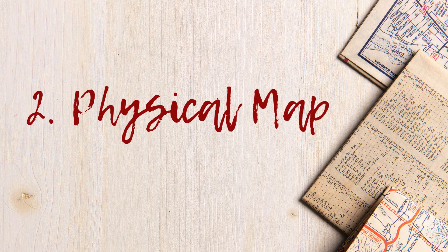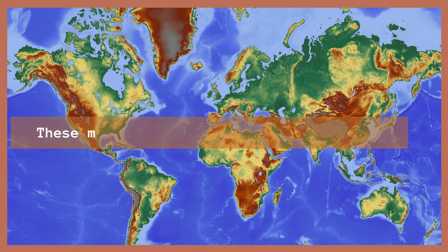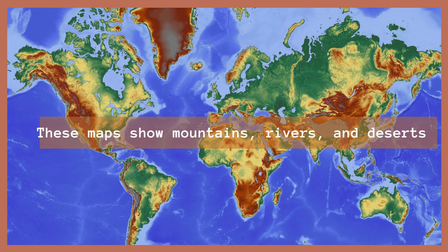Number 2: Physical Maps. Want to see mountains, rivers, and deserts? Physical maps show what the Earth looks like with all its natural features. Fun Fact: Mount Everest would be a giant bump on this map.